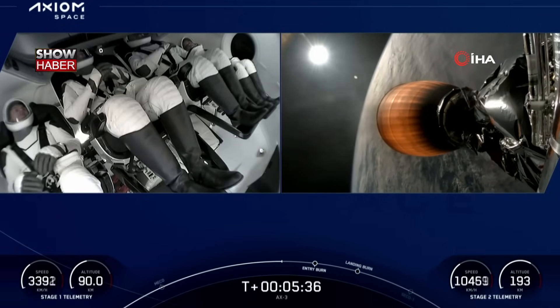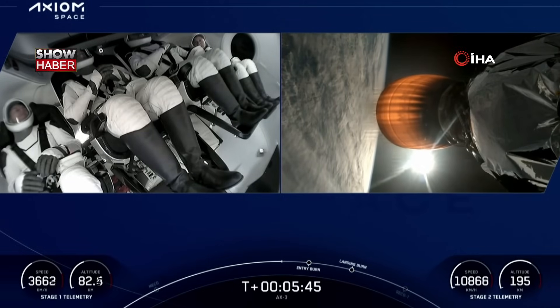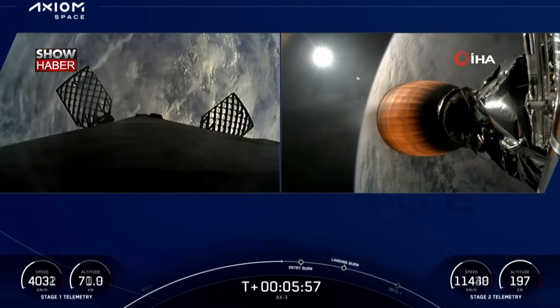That entry burn we're waiting on is going to be a relatively quick burn, effectively scrubbing off some of that velocity as we come in for landing. Dragon, SpaceX, trajectory nominal — that's a nominal trajectory for Dragon as we continue to orbit.